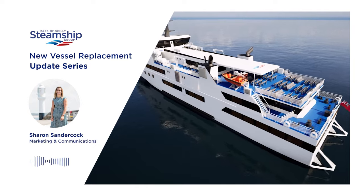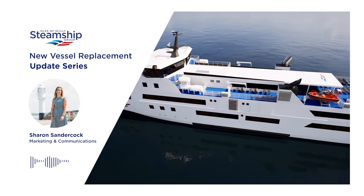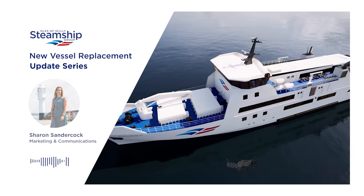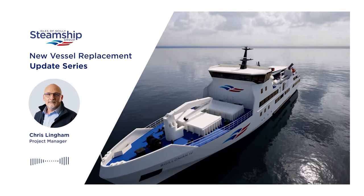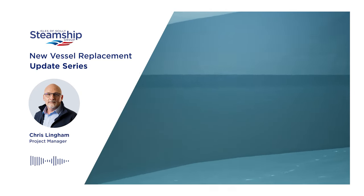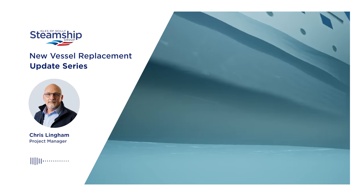So let's talk about the new Scillonian passenger ferry. Can you tell us what difference will passengers feel on board the Scillonian IV compared to the current Scillonian III, and how much more comfortable will the journey be? Hi Sharon, thank you. My name is Chris Lingham, I'm the project manager for the new vessels. Essentially, passengers are going to find it's a very comfortable experience travelling to and fro between Penzance and St Mary's.